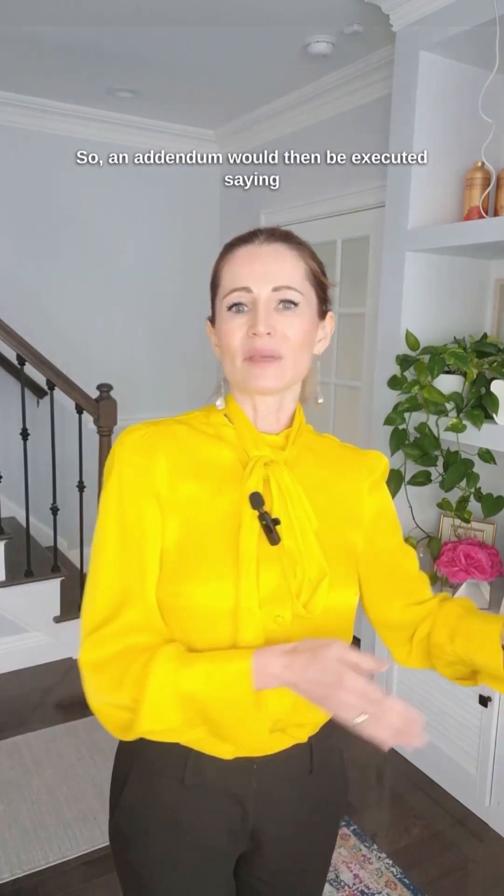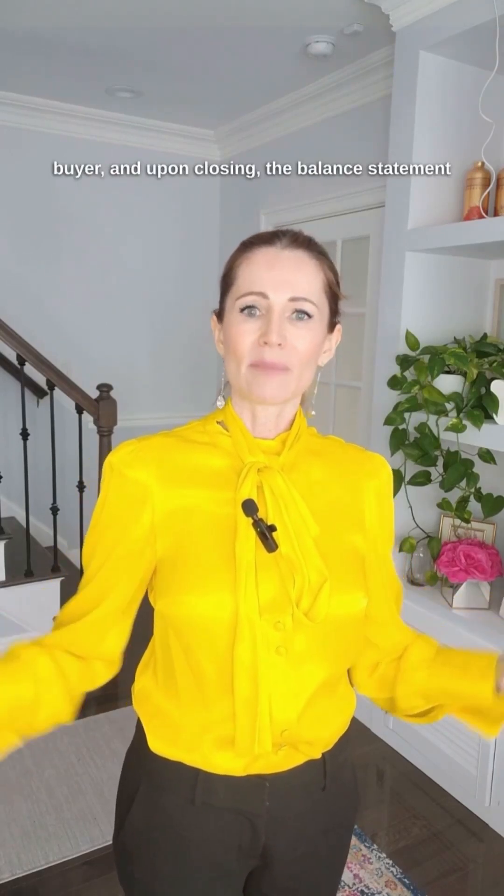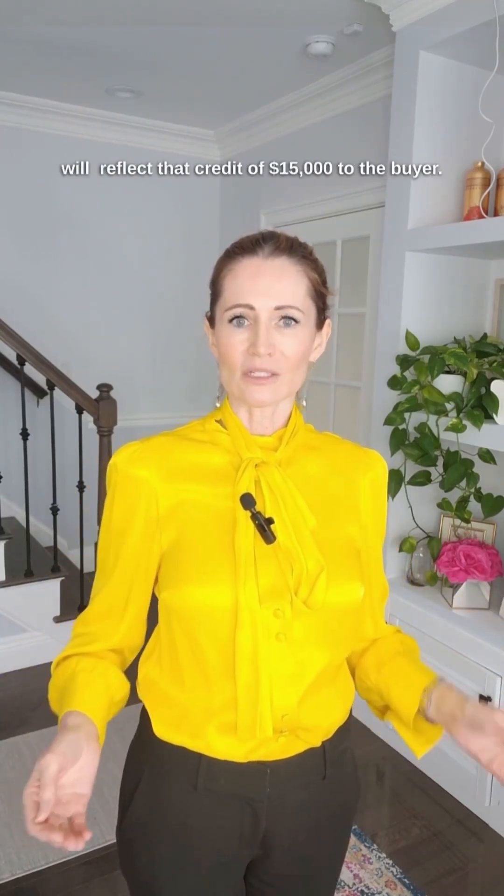An addendum would then be executed stating that the seller agrees to credit $15,000 at closing to the buyer, and upon closing, the balance statement will reflect that credit of $15,000 to the buyer.